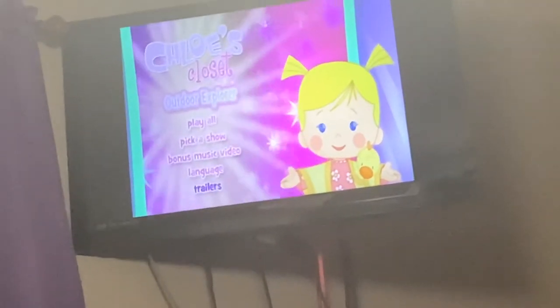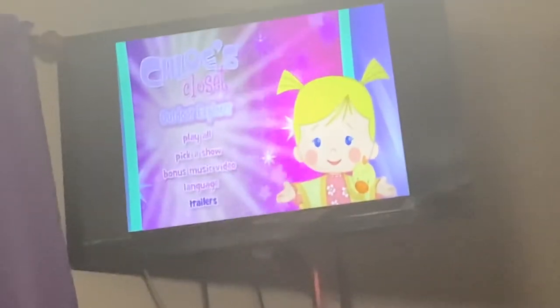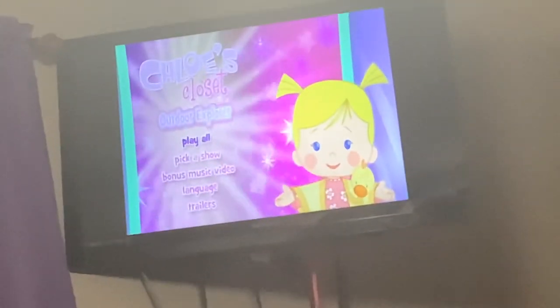And here's Trailers. Like I said on Chloe's Closet: Chloe's Winter Wonderland, there's no trailers menu on it, so when I select Trailers it will just play the trailers automatically. And anyway, that is it for this DVD menu walkthrough — goodbye.